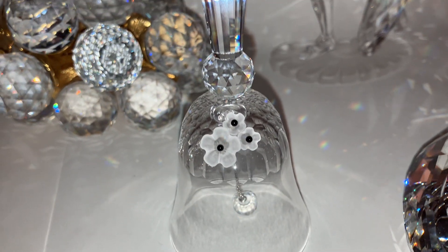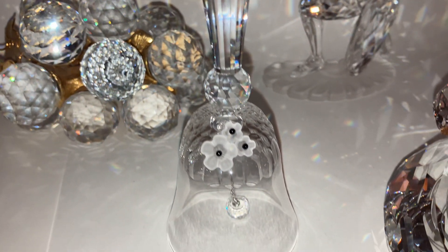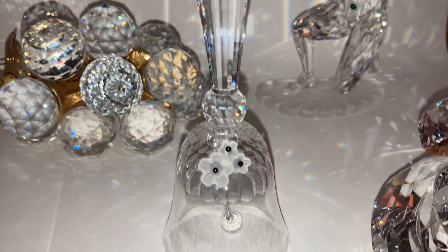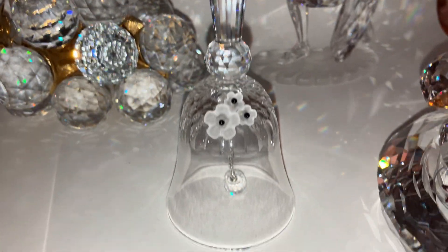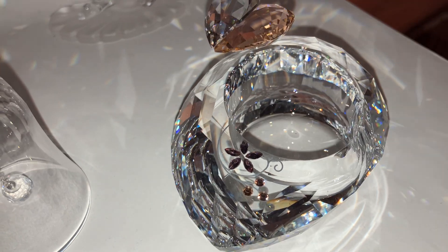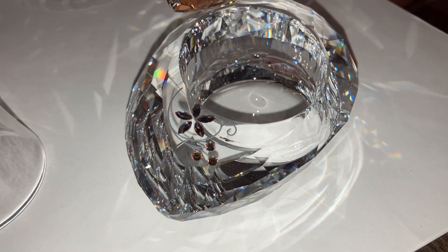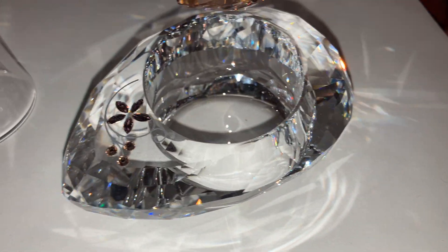Then we have an older table bell. There are three or four — I think three different sizes of this bell — and this one should be in the middle size. And then we have this tea light with a beautiful heart, and I love these vines. I really, really like this design.